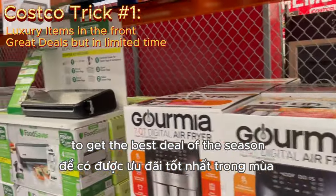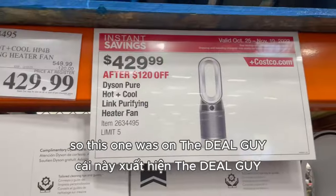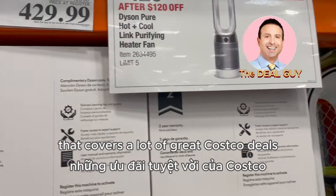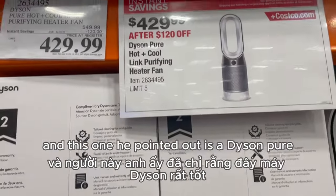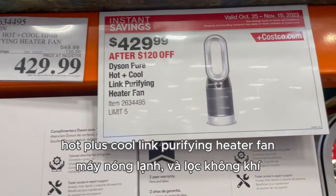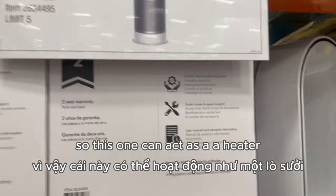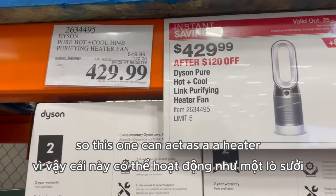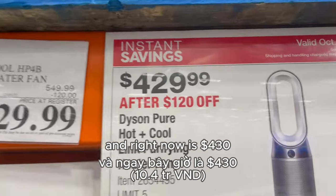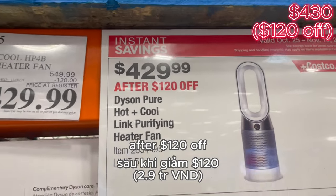This one was featured on The Deal Guy — if you're on YouTube, go check out The Deal Guy, he's the one that covers a lot of great Costco deals. This one he pointed out is a Dyson Pure Hot+Cool Link purifying heater fan. It can act as a heater, a fan, and also a purifier, and right now it's $430 after $120 off. This deal is only valid from October 25th to November 19th.